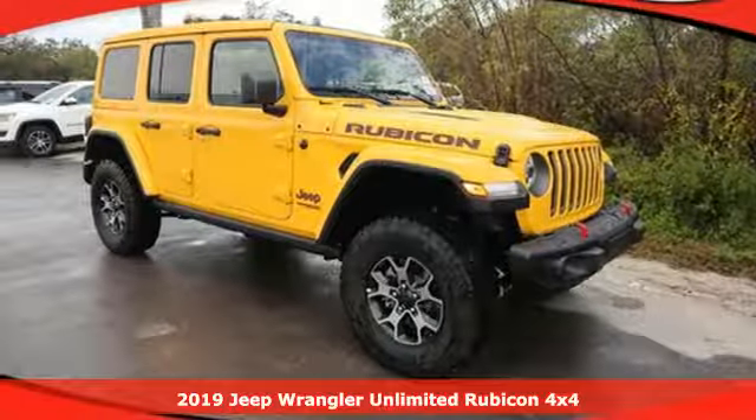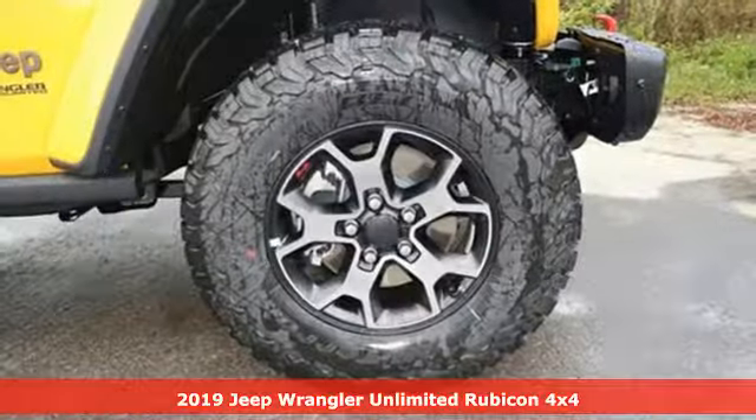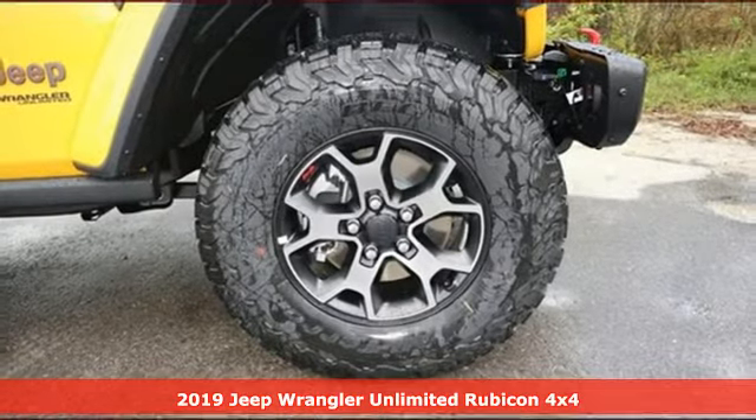It's a new 2019 Jeep Wrangler Unlimited. Journey anywhere in a Jeep. Plus, it offers an exciting list of features.